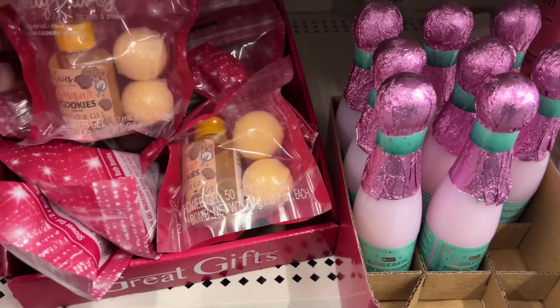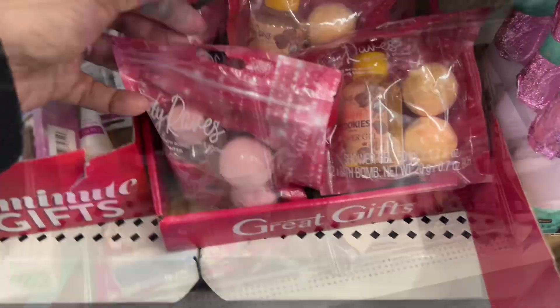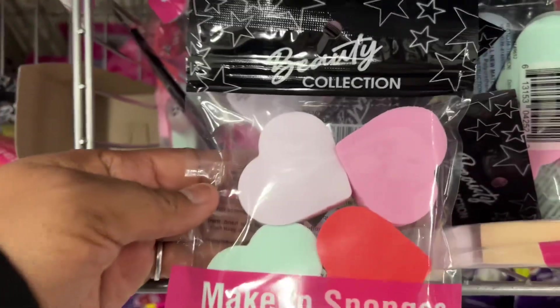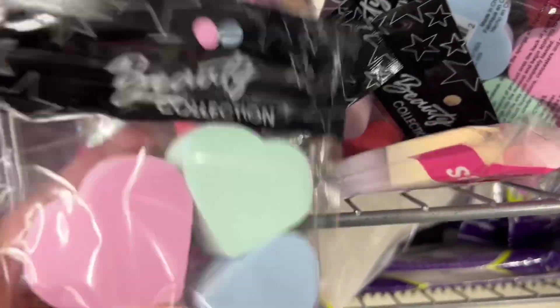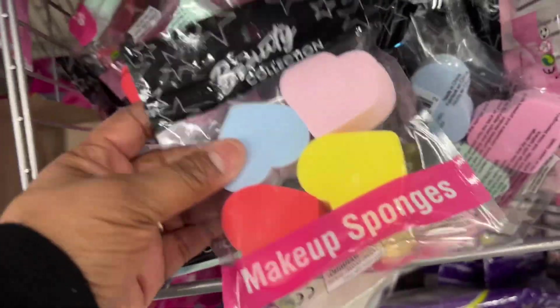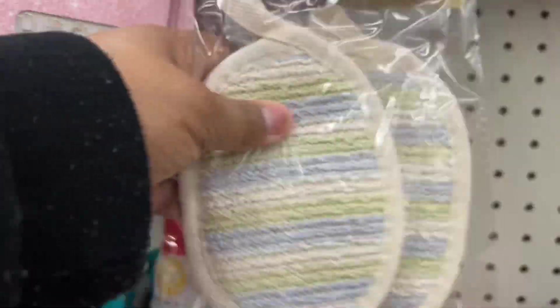I thought those bubble baths were cute — they could be better quality, but still nice. I also saw these sponges in little heart shapes, which would be cute for Valentine's. I think they had two or three different colors, like a pastel color and maybe a primary color. Those were the two that I saw.